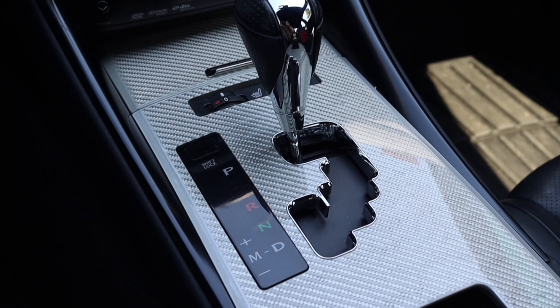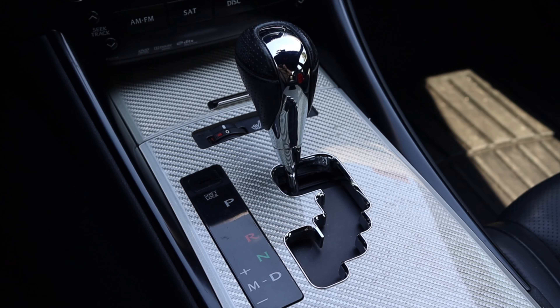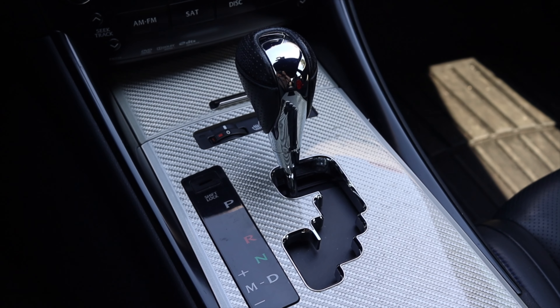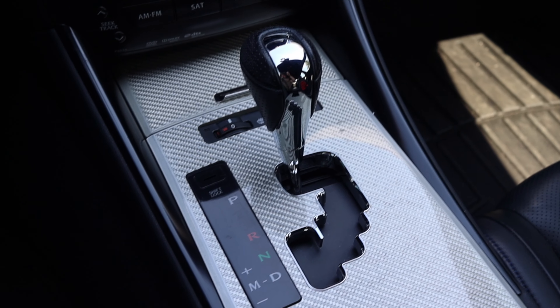Paired to it is an eight-speed automatic transmission. It's so good. This transmission is so good — it's not a dual clutch, but it feels like one. It shifts like one. When you hit the paddle, boom — next gear, next gear, next gear. It's right there when you need it.